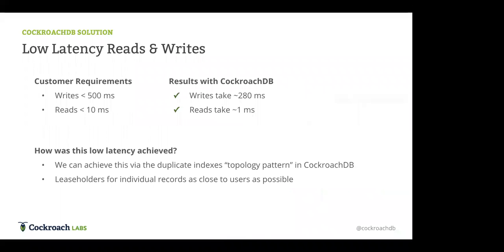To meet their performance needs, we recommended a specific topology pattern. In their setup they saw writes taking just under 300 milliseconds and reads taking on the order of one millisecond — measured on the database side, not including client-to-database network latency. These performance measurements are extremely fast: reads taking only one millisecond, meeting the requirements they had for their new database.